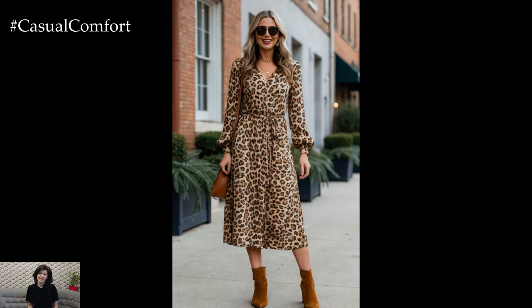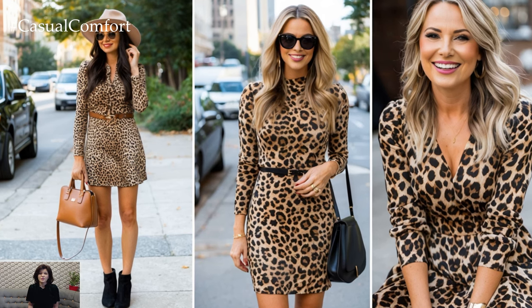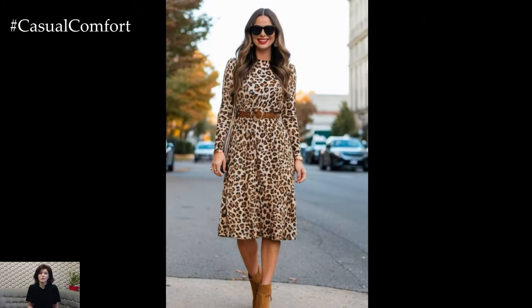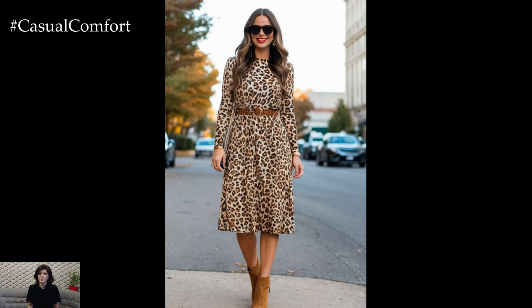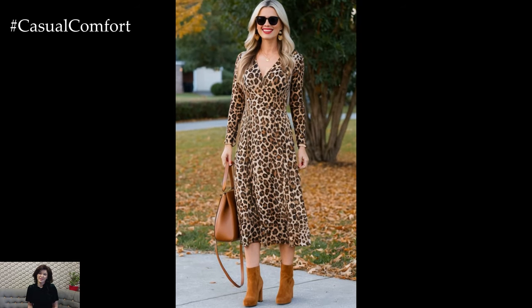If you're opting for a daytime look, consider adding neutral ankle boots and a crossbody bag for a relaxed yet stylish finish. And for a night out? Simply swap the boots for a pair of heeled booties or classic pumps, and you've instantly elevated the look without much effort.